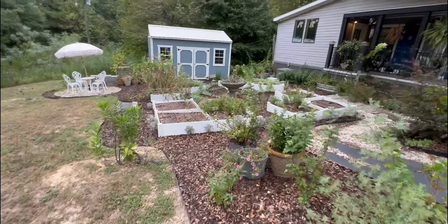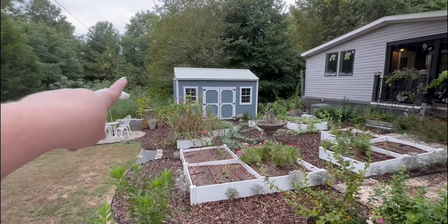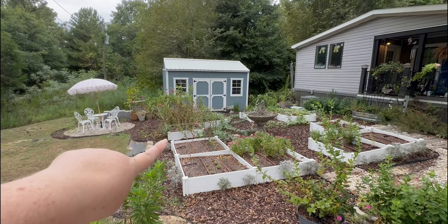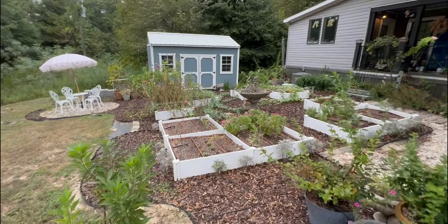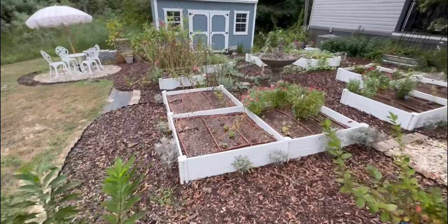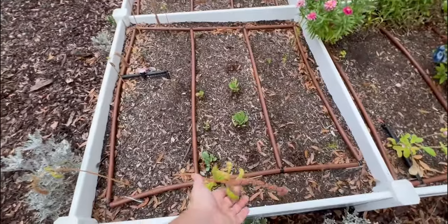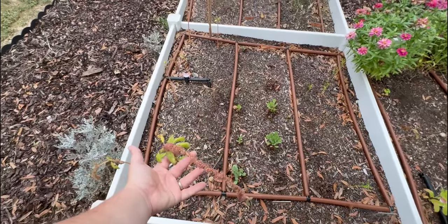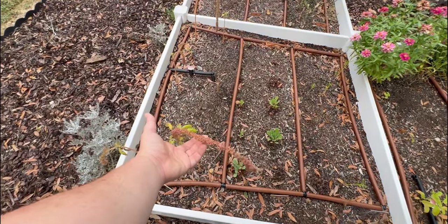We're not gonna go too far down into the raised beds because the zinnias are falling over — that's why I got some new plant stakes. And the raised beds themselves, like my amaranth has grown, but I didn't realize it was going to be like one stick and then one amaranth.